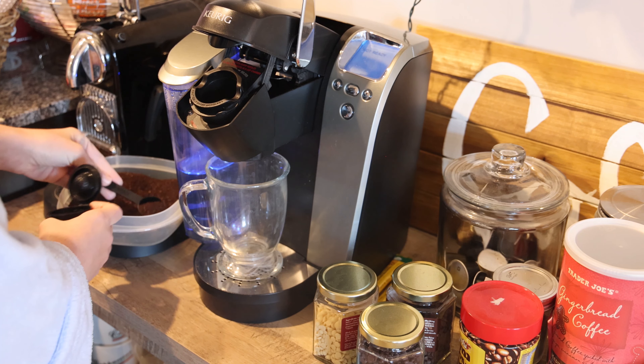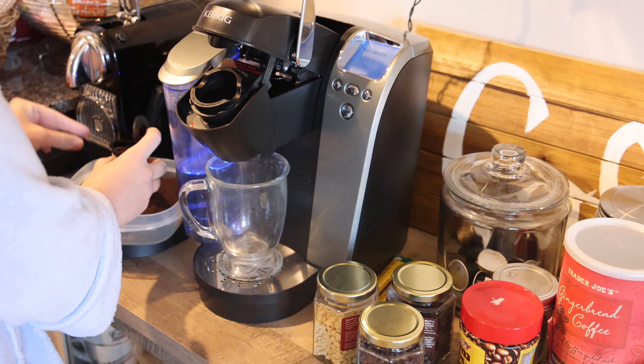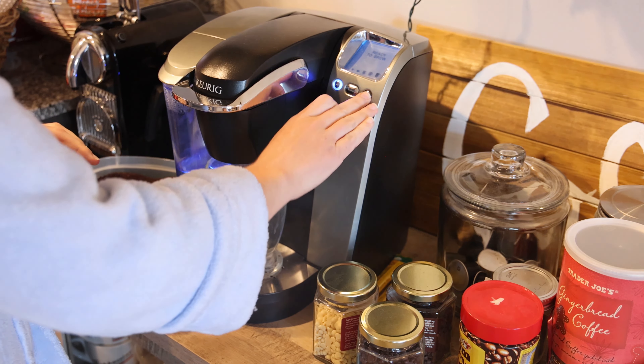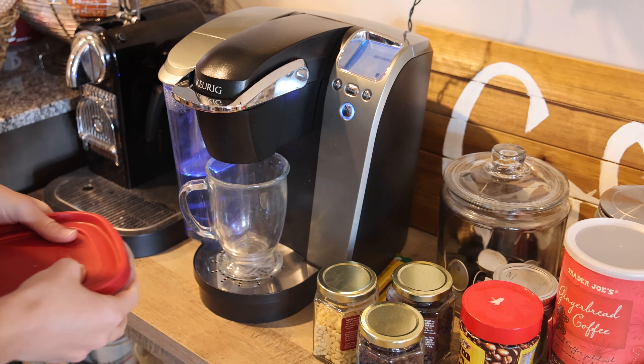Then the most important time of the morning: it is coffee time. I'm going to scoop some of our Caribou Coffee Ranger Blend into a refillable K-cup, put that in the machine and put it on the biggest setting, because the biggest cup of coffee is necessary this morning.